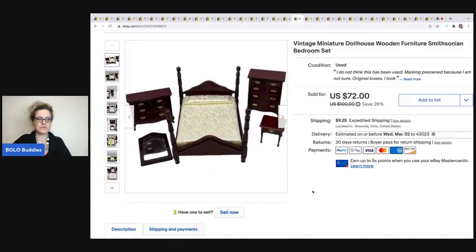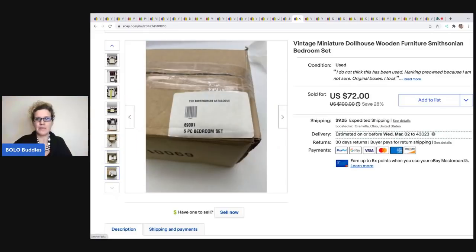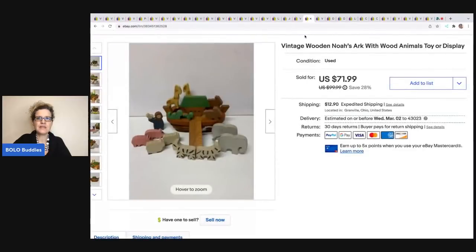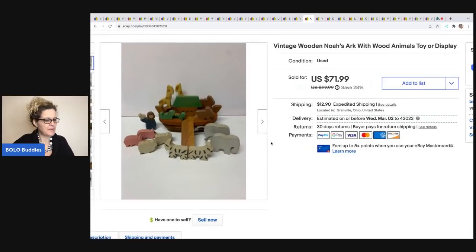The next item is this dollhouse bedroom set. I got this at an estate sale and paid up a little — $10 — but it was new old stock in the original box. I marked it pre-owned because the box had been opened and I wasn't sure; I feel like it's better to be safe than have somebody complain. I ended up taking a best offer of $65 and the buyer was all in for $88.09. Here is another Noah's Ark set. I love picking up Nativity sets and Noah's Arks — I feel like there's always somebody looking for those. They're collectible and really cute. This one may also be handmade. I sold this one for $69 and the buyer was all in for $98.16. I got that at the Goodwill for $6.